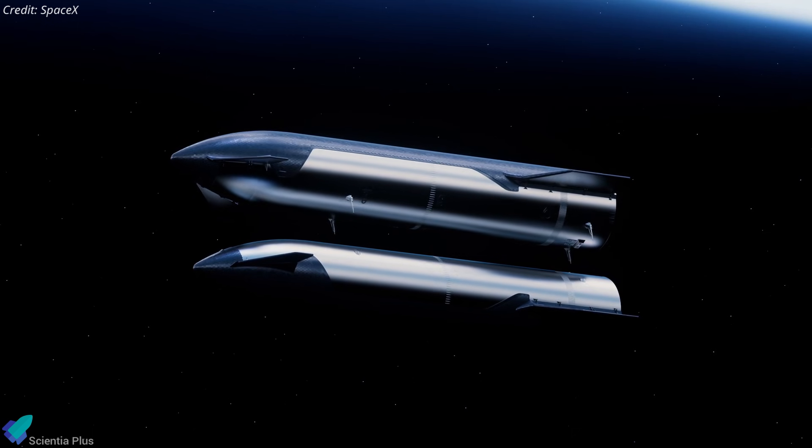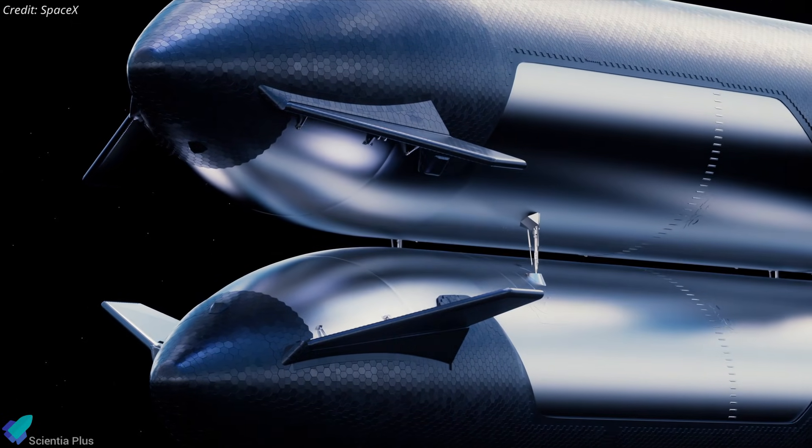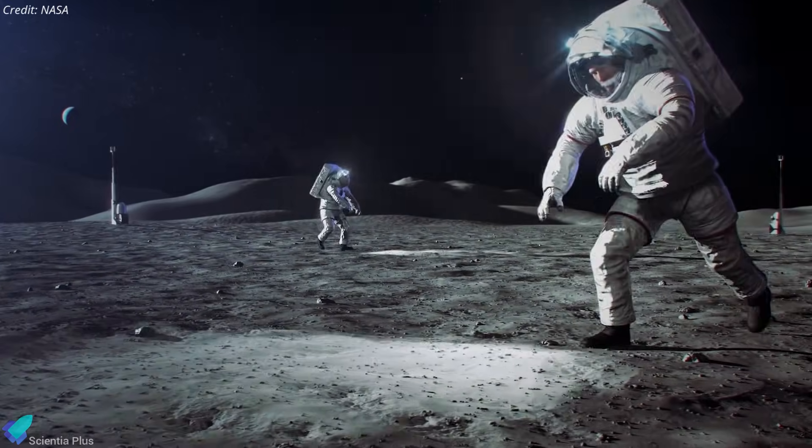Musk is now indicating refueling may not occur until late this year. When asked, "How early in the year are you going to hit orbital refueling with Starship?" he replied, "Not that early in the year," suggesting towards the end of the year.